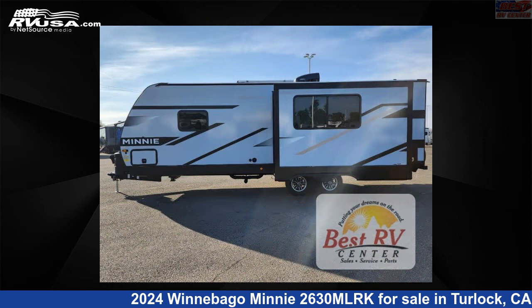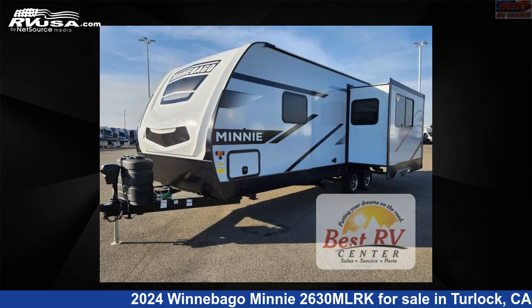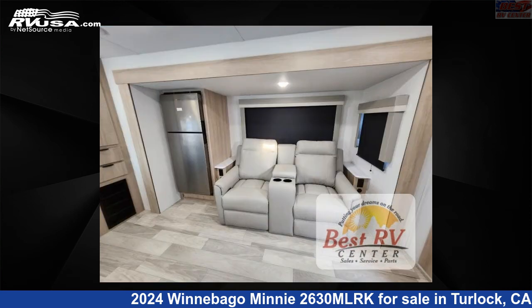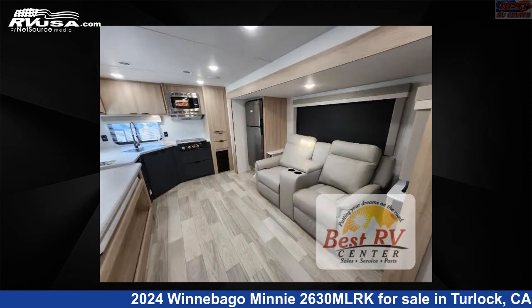This new Winnebago is 30 feet 0 inches in length and features a cobalt interior, sleeps 4, slide out, and 60 gallons fresh water capacity. The floor plan layout of this travel trailer features a front bedroom, outdoor kitchen, and rear kitchen.